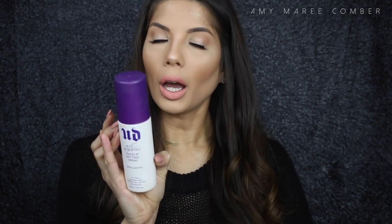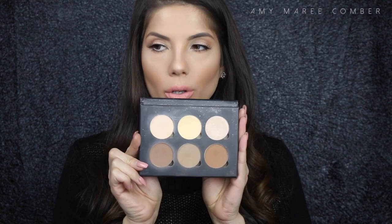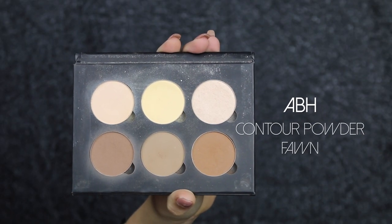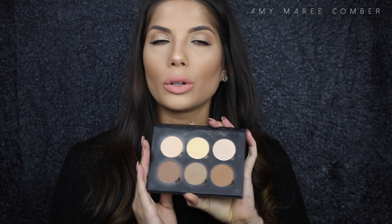I love the Kevin Aucoin Sculpting Powder — absolutely love this shade for contouring. It's beautiful for creating shadows underneath the cheekbones, along the forehead, and under the jawbone. It's a beautiful grey cool tone, so it mimics shadows very easily. I also love the Anastasia Beverly Hills contour shade in Fawn from the contour kit — also a grey tone, beautiful for contouring and creating shadows.